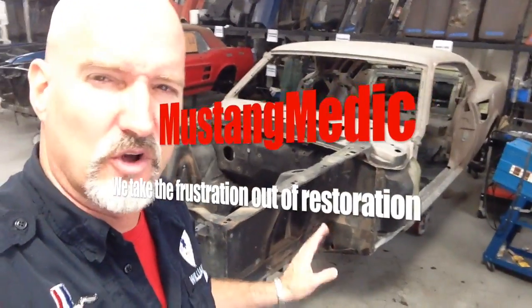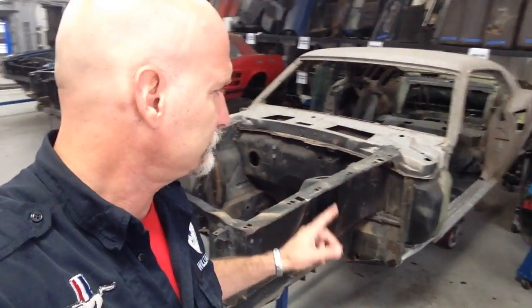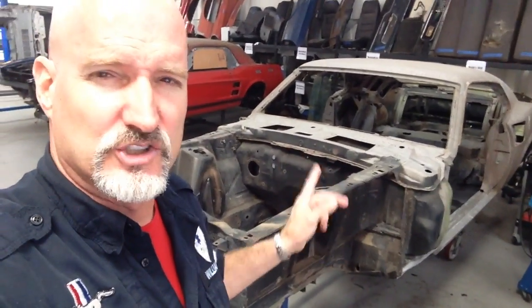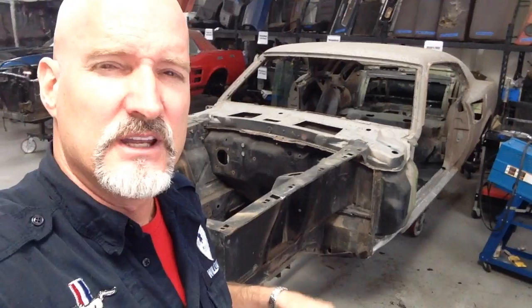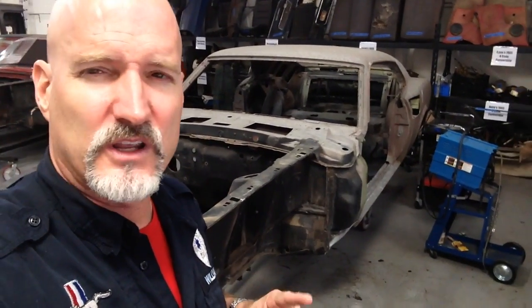69 M code: all metal work has been completed on this car. She's going to get blasted, she's going to get primered. Her doors, her hood, and her trunk are all going to be reassembled, and we are planning paint and how we are going to execute that. We are working on a spray booth and getting quotes right now to actually paint in-house at Mustang Medic.